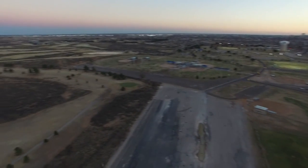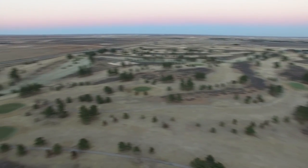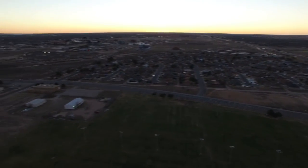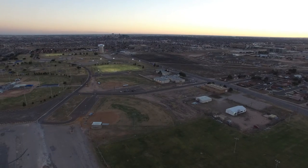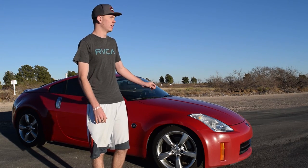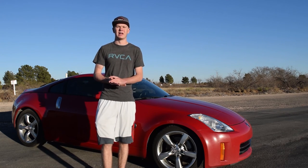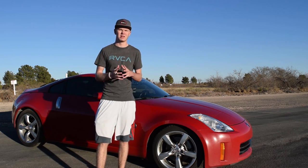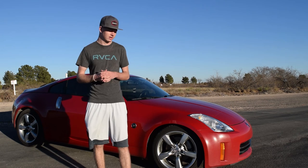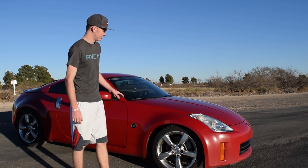I had a Nissan 300ZX twin turbo before this car — it was an automatic — and this car is actually faster than that one even though it's naturally aspirated. The power on this car I don't feel is bad at all. Some people do complain about it, but for what I got the car for, there aren't too many other cars like this that provide that kind of power. A lot of people will say Mustangs and things like that, and yes that's true, but I was going more towards the JDM type stuff. I love muscle cars, but they tend to be a little more pricey. I still wanted something fairly new, so that's why I went with this car.